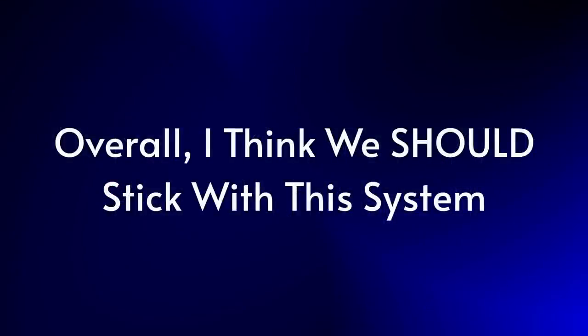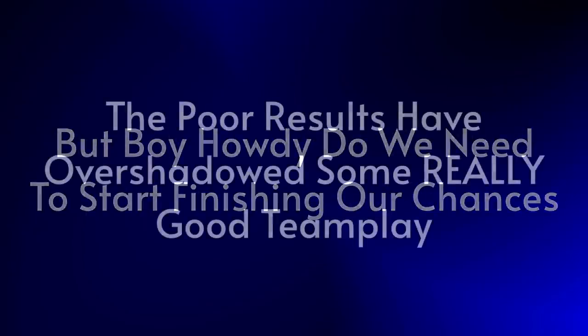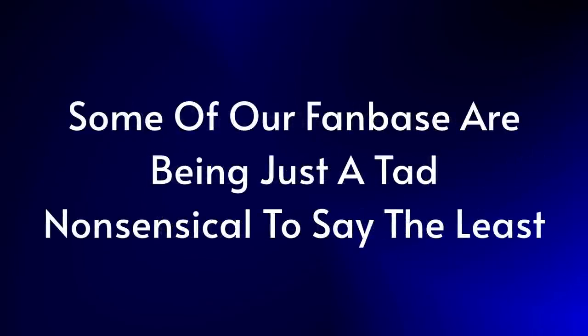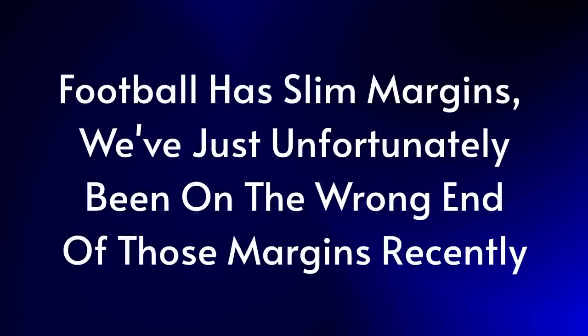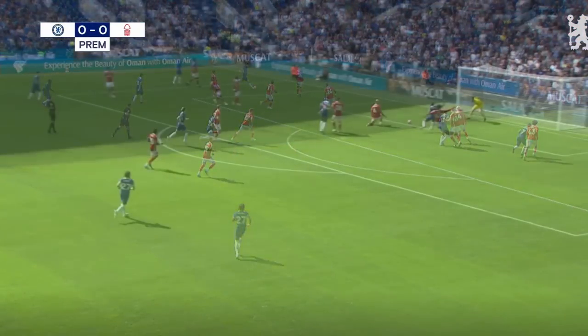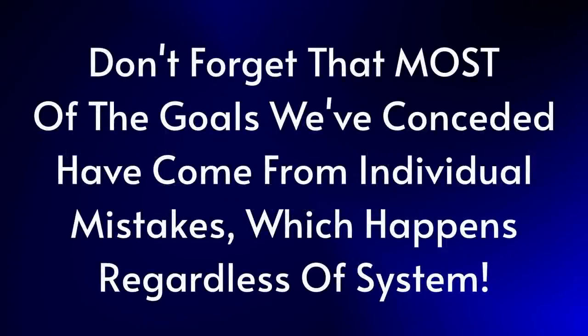Overall, I don't think we should change the system entirely because we are finding success with it — we just need to start finishing our chances and the wins will start to come. I do think that our results lately have cast a rather dreary shadow over good performances, with our fanbase being rather emotional and reactionary, as is usually the case with us Chelsea fans. There are slim margins in football and unfortunately we've been on the wrong side of those slim margins of late. If Jackson had scored his chance, or Sterling converted from Chilwell's peach of a cross early on against Nottingham Forest, we wouldn't be having this conversation. Not to mention that the majority of the goals we have conceded have come from individual errors, which will happen regardless of the system — that's football.